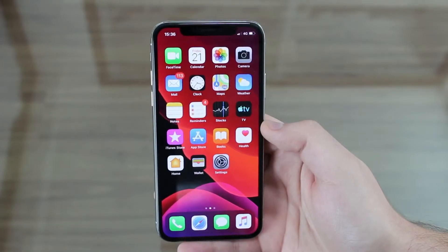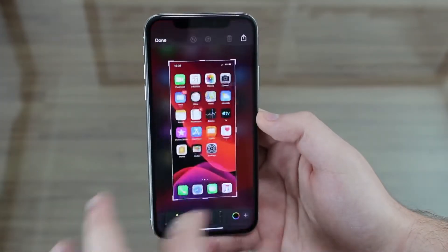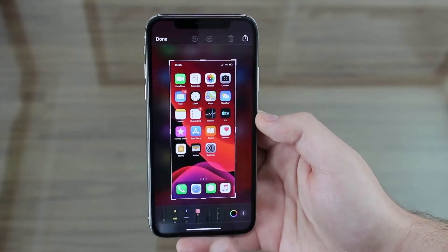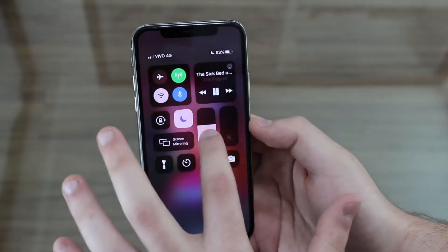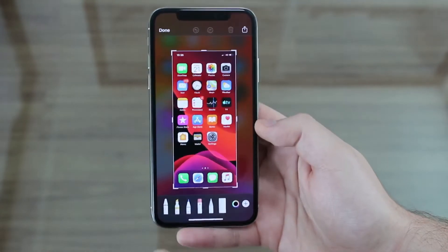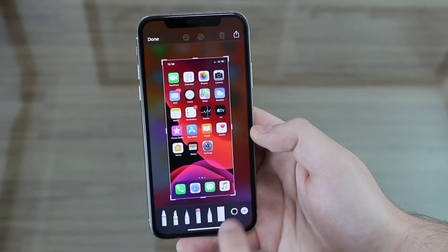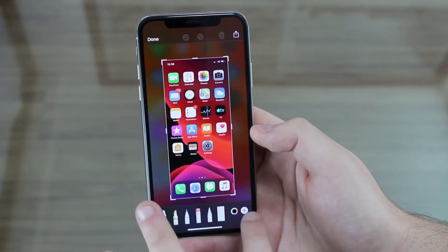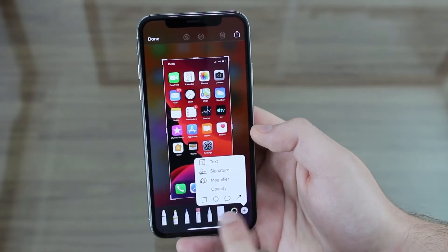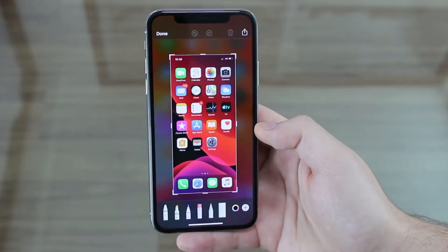In iOS 13 we have a new screenshot UI. If I take a screenshot, as you can see we have this new user interface with new tools and a new palette, which I really love. We have a new ruler tool, new colors with much more customization, and we can add text, a magnifier, change objects, and things like that. It looks fresher and it's always nice to have new implementations.